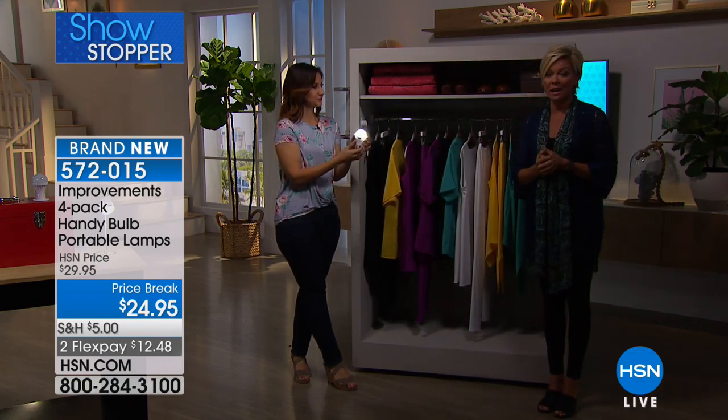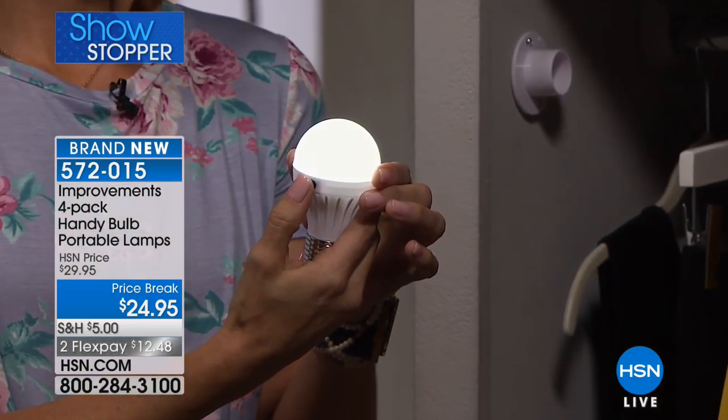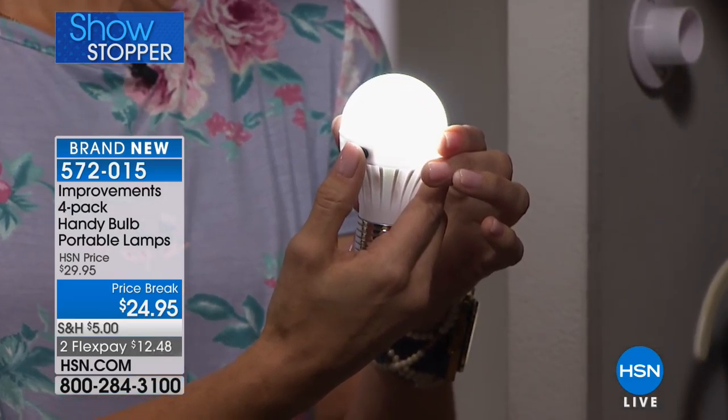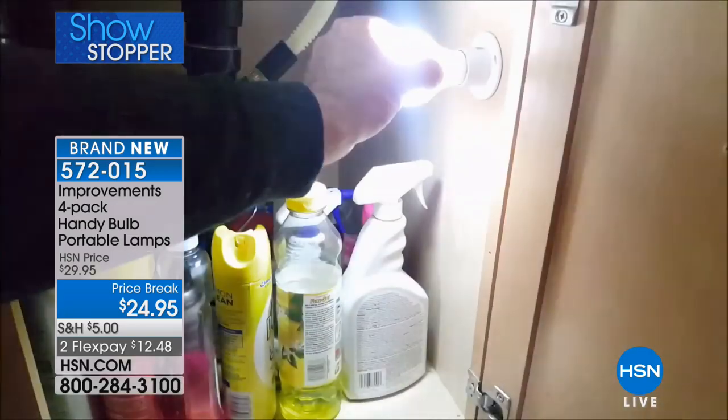You're getting a four-pack at $24.95, and on a FlexPay it's half of that - $12.48 gets them to you. Item number 572015. This is brand new, first airing ever.